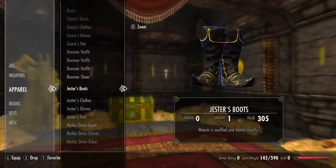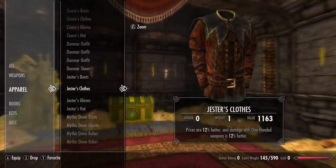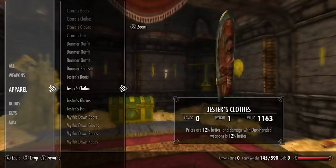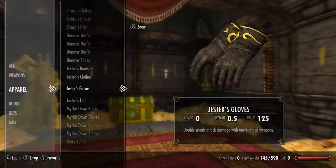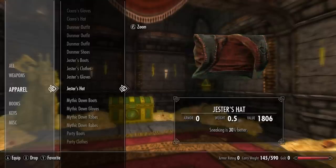Next we have Jester's boots — wearer is muffled and moves silently. Next we have Jester's clothes: prices are 12% better and damage with one-handed weapons is 12% better. Next we have Jester's gloves — double sneak attack damage with one-handed weapons. And lastly for the set we have Jester's hat — sneaking is 30% better.